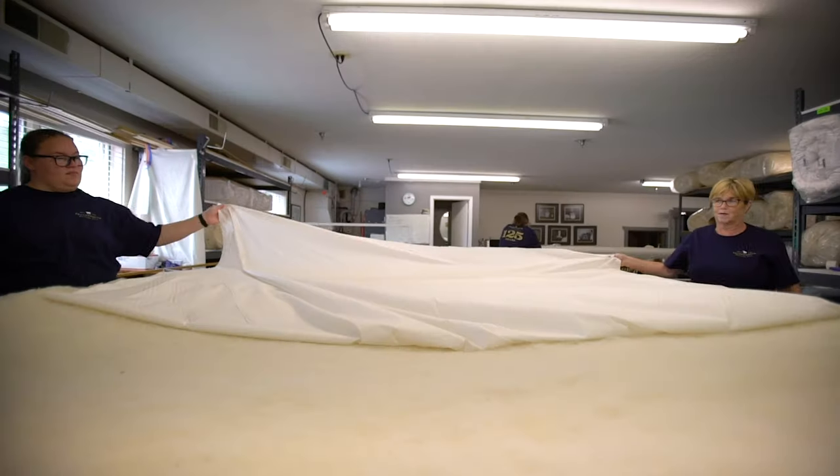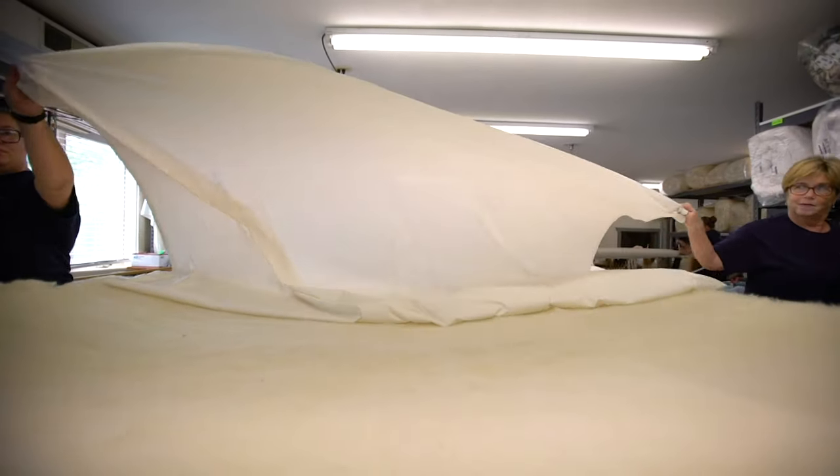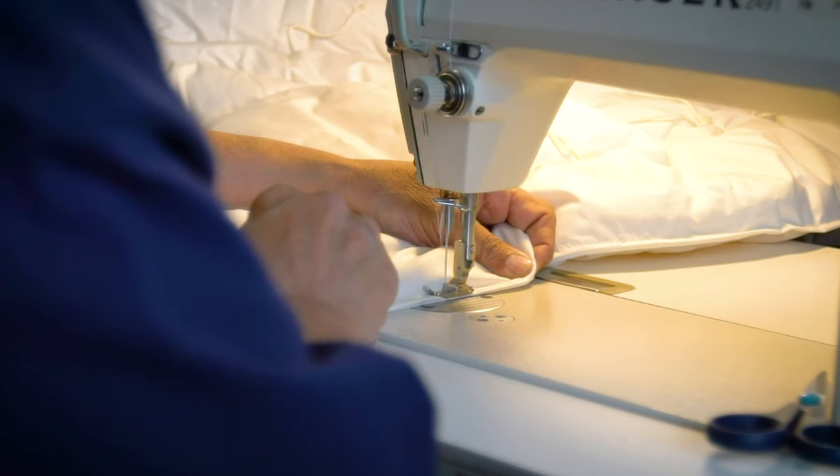The wool is then taken to the tying room, where it's stretched on old-fashioned quilting frames and tied about every nine inches. Afterward, the edges are sewn, and it's inspected and packaged.